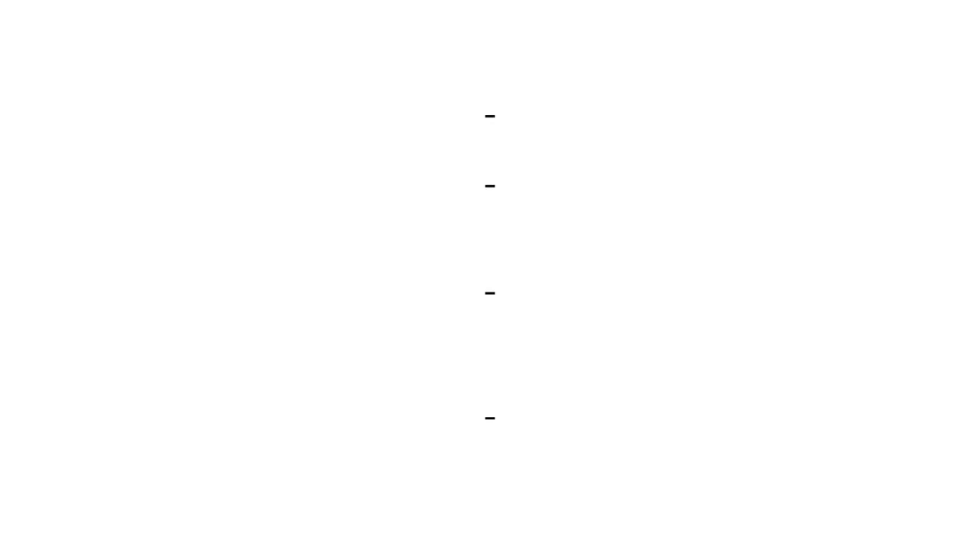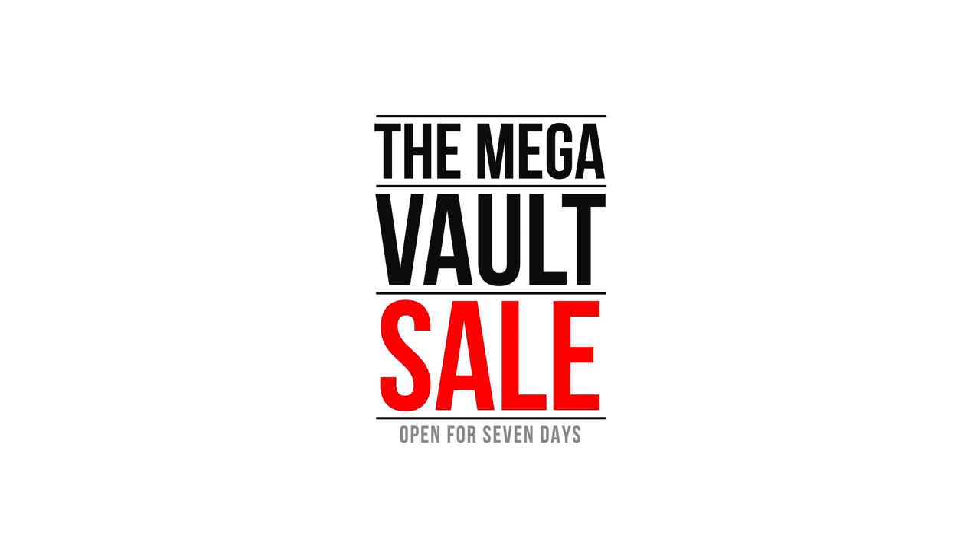Sign up to the mailing list to be the first to know when the vault is open. The Tonic Studios Vault — it's only open for seven days.